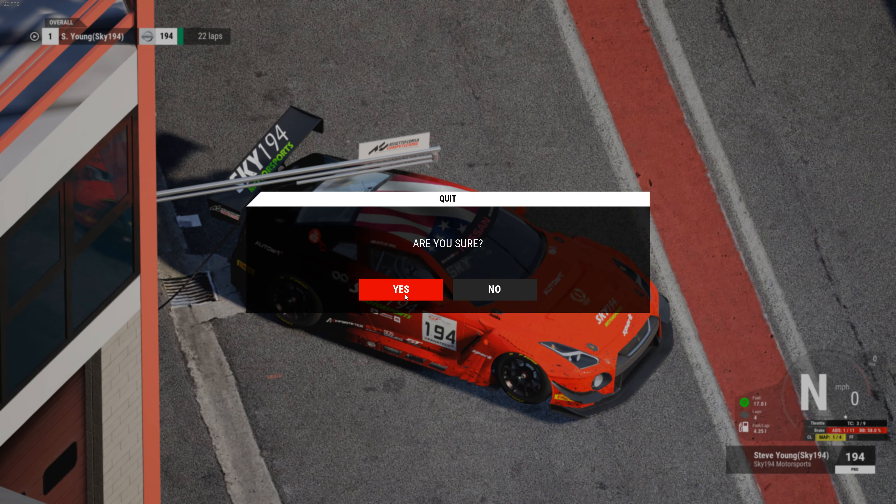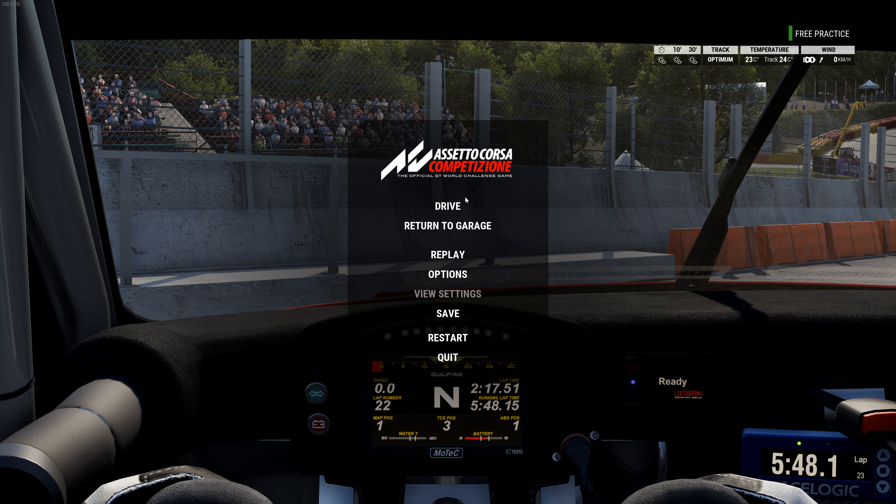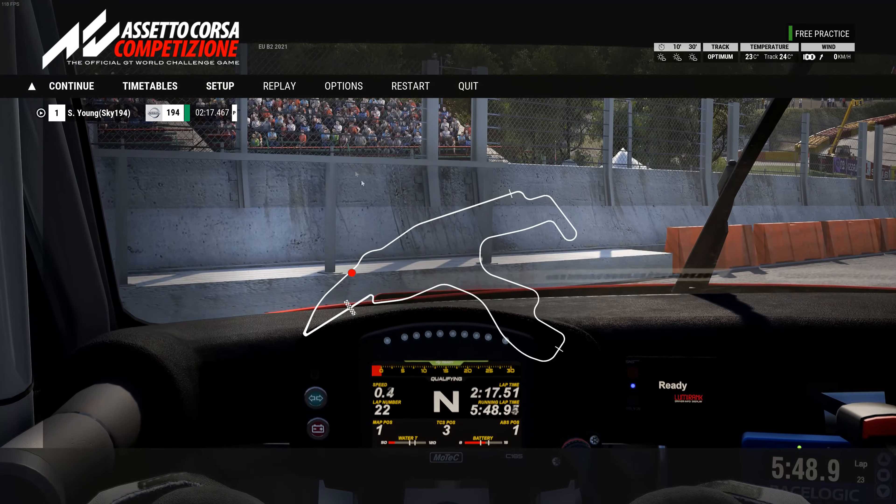You always want to use the motor and the linear power delivery of the engine — you don't want to over-torque the tires and get into an oversteer issue. That's one thing with the Nissan: its different gear ratios sometimes really help and sometimes can hurt. Let's go over to the setup and talk about that.